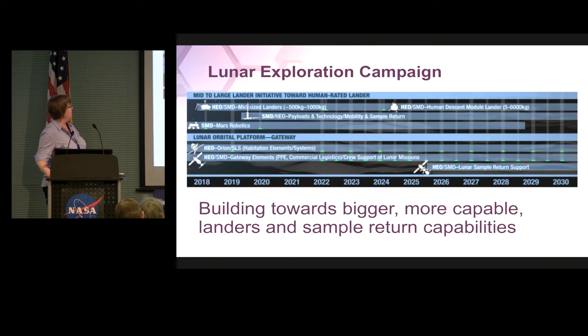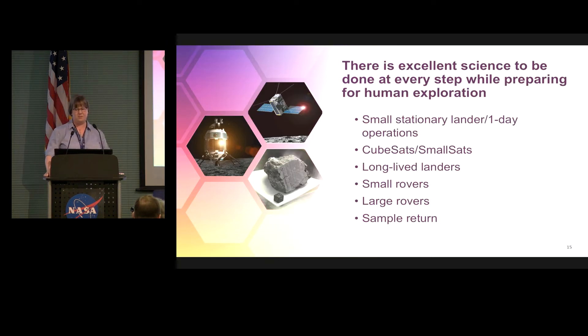The bottom part of the exploration campaign diagram shows we are moving towards bigger and more capable landers and sample returns. I want to point out that sample return does make the list — it has not been forgotten about, we are working on it. I just want to remind everyone that there is excellent science to be done at every step of the way: from small stationary landers, CubeSats and small sats, longer-lived landers, small rovers, large rovers, and eventually sample return. You have provided us with all sorts of great ideas for what to do at every one of these steps along the way, and I'm sure you will continue to do so. Thank you.